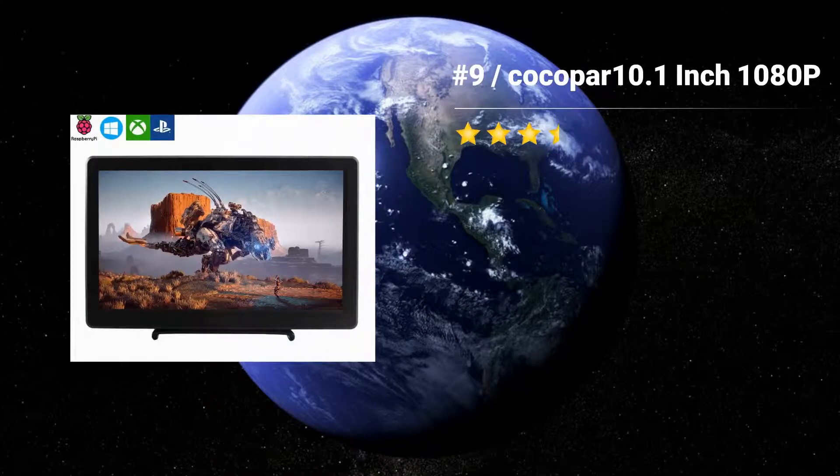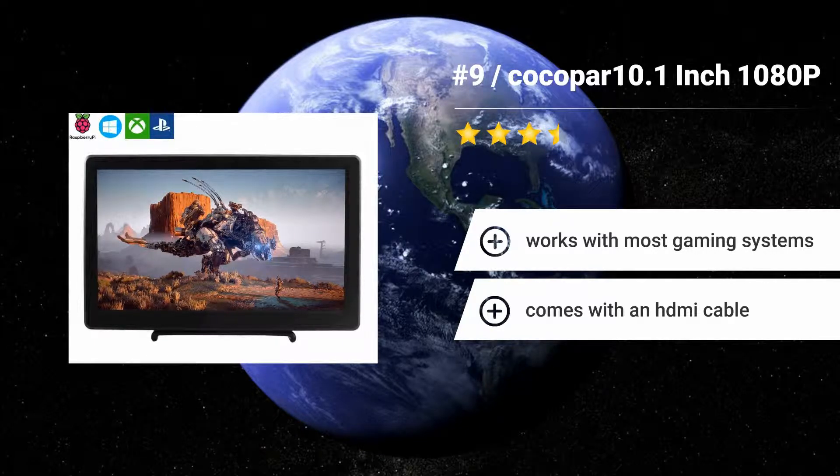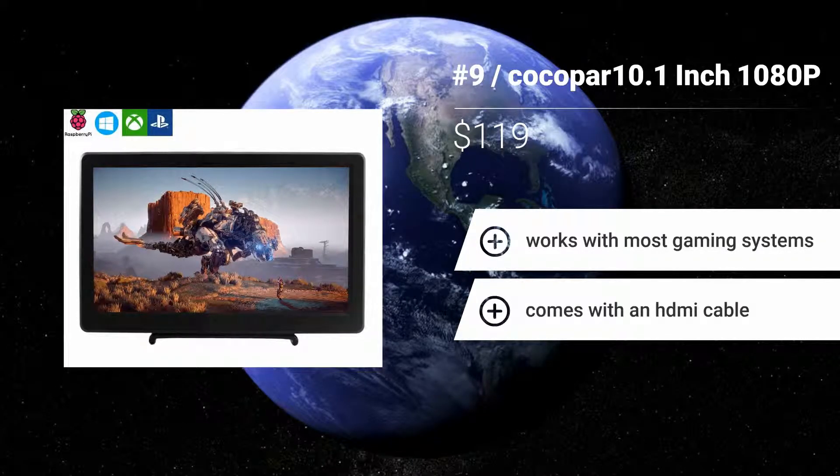Number 9: Cocoa Par 10.1-inch 1080p. The Cocoa Par 10.1-inch 1080p packs a lot of resolution into a quite small screen, permitting you to delight in HD media like movies and games while on the go. It's even the ideal size to set up behind the headrest in your car for entertaining the kids on long journeys.